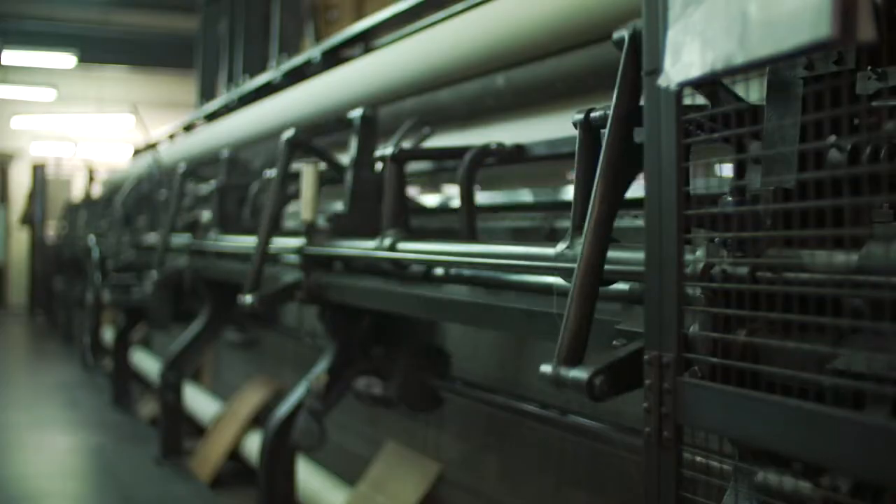MYB Textiles was founded in 1900, originally weaving Nottingham Lace and then also Scottish Madras, which are the two products that we maintain producing to this day.